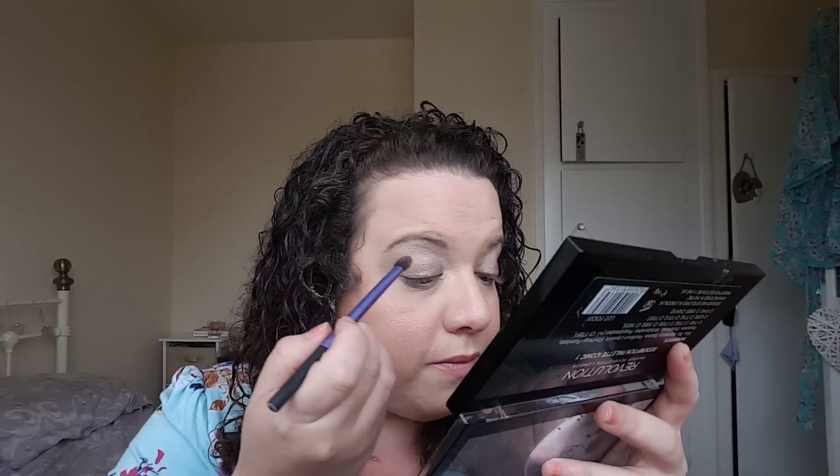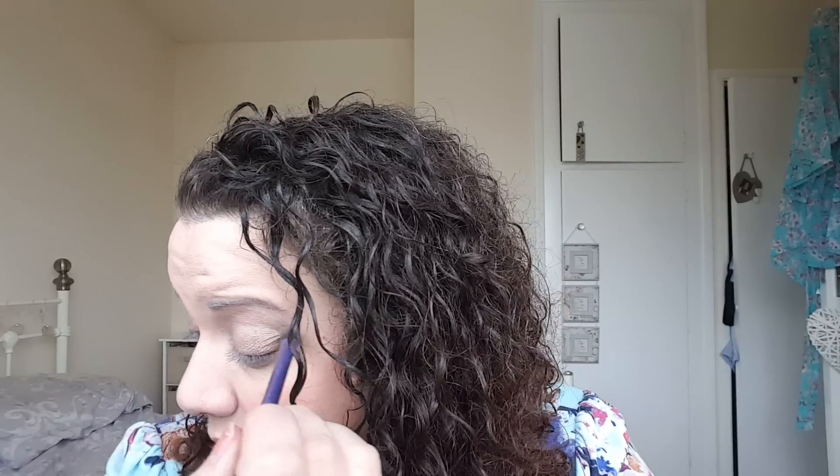I'm going to take my base shadow brush by Real Techniques and use this one as a transition colour. It's like a beige — true beige, like a camel colour — just going to put that in my crease but all the way along. There's still some of the dark colour left on this brush unfortunately; I should have washed my brushes beforehand. Just into the crease here and all the way along. It's so difficult to do this on camera, but that's what I chose to do.